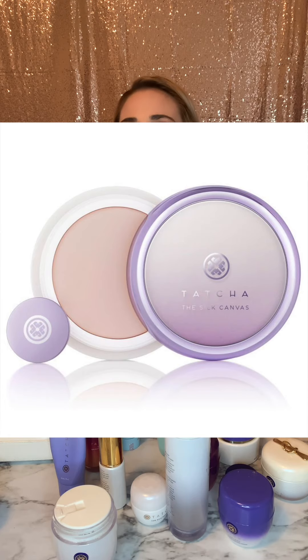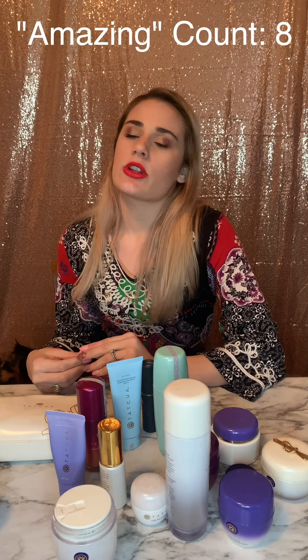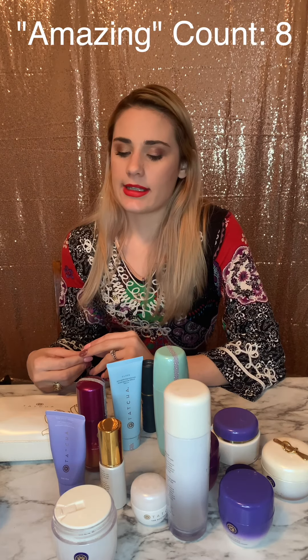A couple of things I forgot to mention: their primers are awesome. There's the Silk Primer in a little tub, which I tend to like in winter, and then there's one in a bottle that I like more for summer or if you have oily skin. They both feel amazing and make makeup go on beautifully. Mine is in the car because I put on makeup in the car.